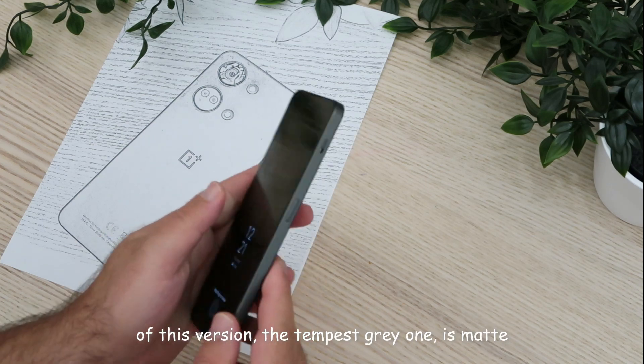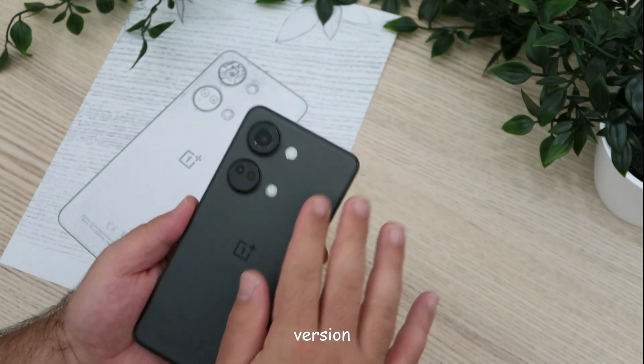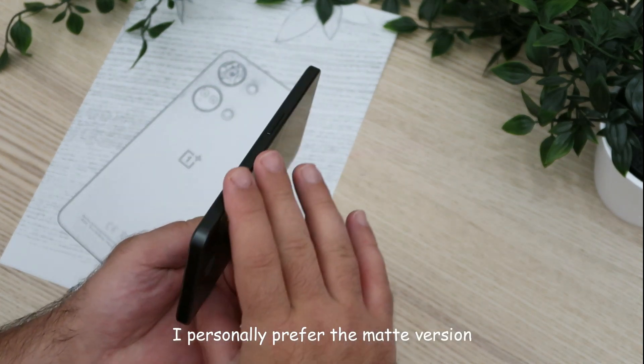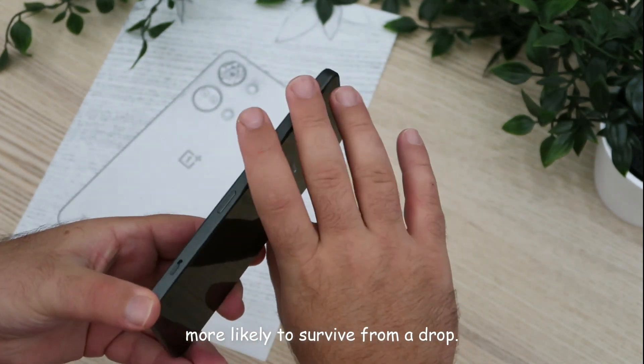The back panel on this version, the Tempest Grey one, is matte with good quality plastic, while the Misty Green version features Gorilla Glass 5. I personally prefer the matte version as it's not a fingerprint magnet and it's more likely to survive a drop.